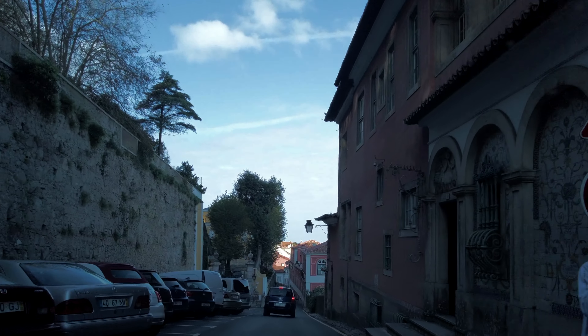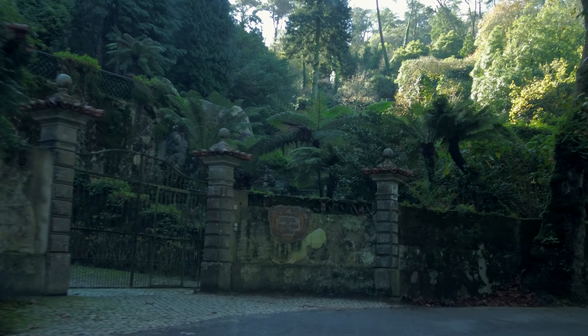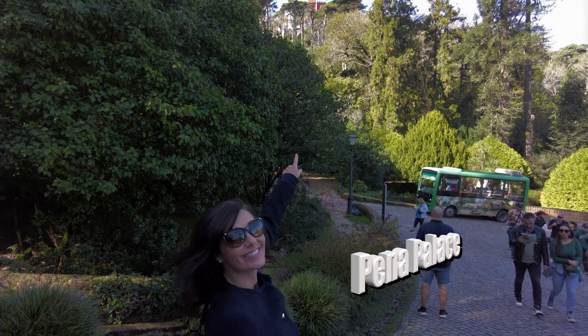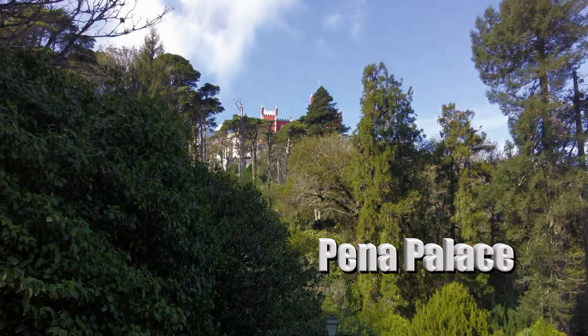Heading out of town, you can take a taxi, a tuk-tuk, or if you have a car, it's a nice meandering green drive up — though it's pretty winding. There, far up above, the jewel of Sintra: the National Palace of Pena.